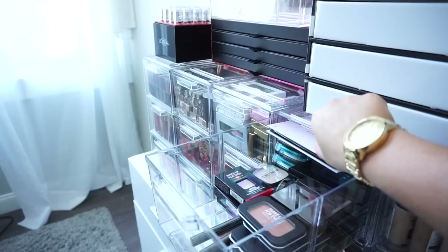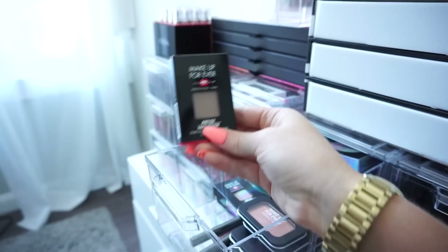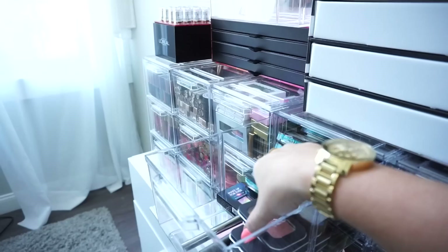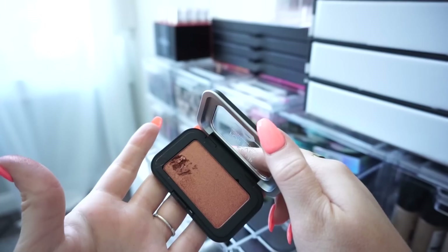Then I have a Wet n Wild highlighter palette — as you guys can tell I haven't gotten really any use out of it, so I'll go ahead and donate. Then I have a Makeup Forever pan face color — this looks almost like a bronzer — I'll donate this, and another one as well. Then I have a Makeup Forever in this cute little case. Oh — I literally just dug my nail into that, so I'm going to throw this one out since I was going to donate it but now I don't want to donate a broken one.